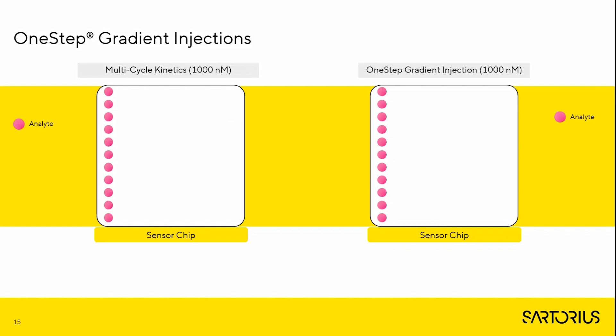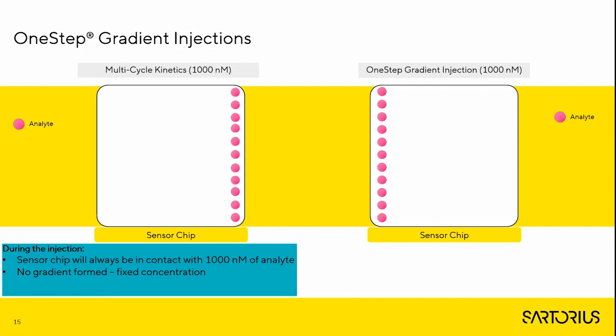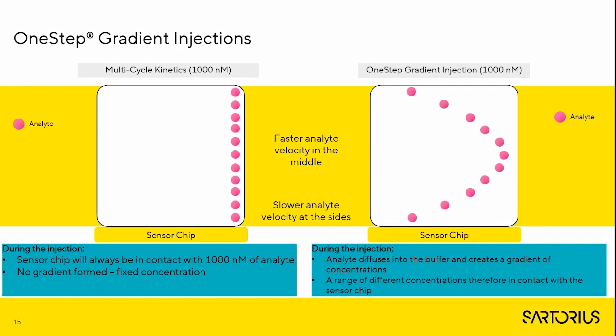If we imagine a multi-cycle kinetic assay with a top concentration of 1000 nM, the sensor chip surface will only ever experience that single concentration. In contrast, a One Step gradient injection with the same top concentration of 1000 nM creates something very different. I like to use the analogy of the children's game Poohsticks: the analyte concentration at the edge of the injection experiences higher frictional forces than that in the middle, and a concentration gradient forms. The lower concentration of analyte crosses the sensor chip surface first, and as the injection continues, higher analyte concentrations follow.